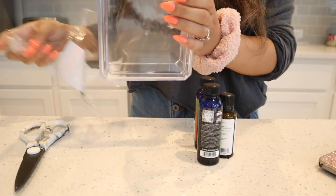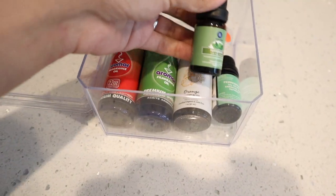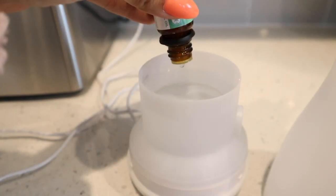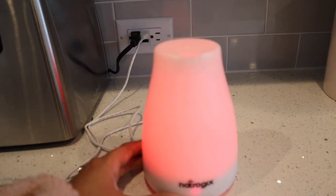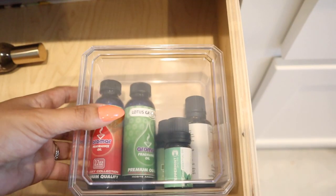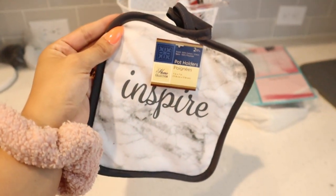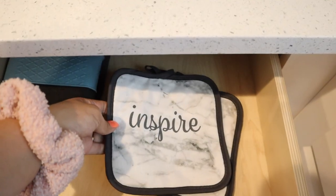Now it's time to move on to this container. I decided to go ahead and put my favorite essential oils in here - I have big bottles, medium size, and small. Moving on to the pot holders - you get two of them for only a dollar. I love the marble print so much, it says 'Inspire,' and I'm just going to put it in this drawer.